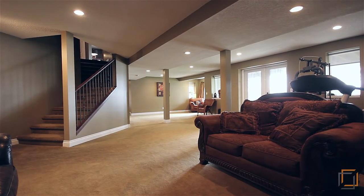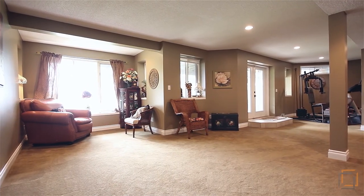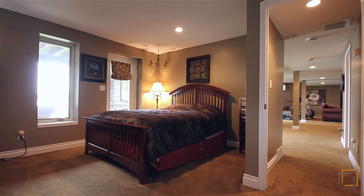Step onto comfortable carpet in your spacious walkout basement, where you can watch your favorite shows or movies. Another bathroom and a versatile bedroom complete the downstairs.